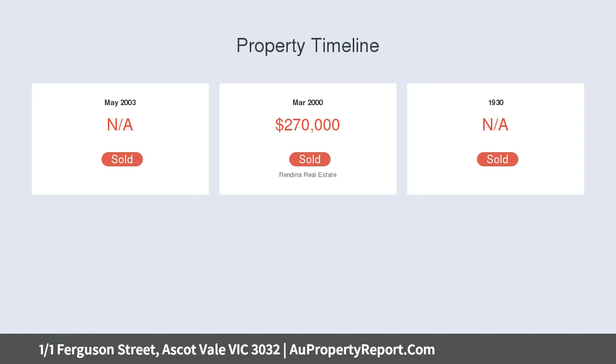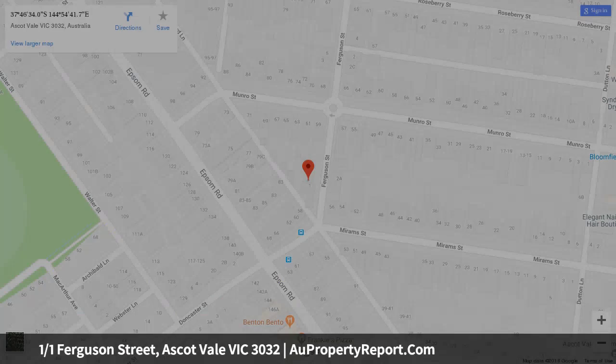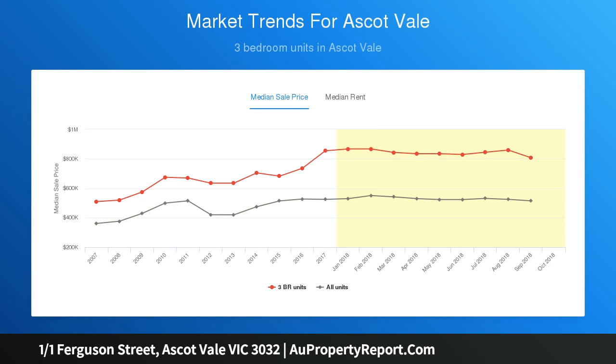A spacious floor plan comprises a separate living room where large windows draw in natural light. Across the hall are sparkling open-plan kitchen and dining areas featuring polished floorboards, quality stainless steel appliances, a Fisher & Paykel double drawer dishwasher, timber-fronted cabinets and dark bench tops. They open to a private alfresco zone and adjoining sunroom with kitchenette.